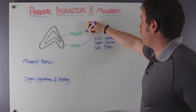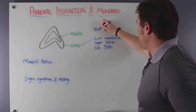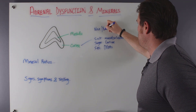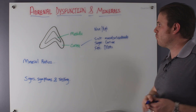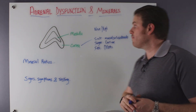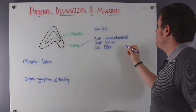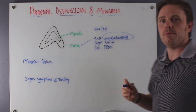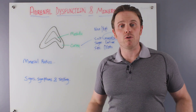The inner layer — the medulla — is going to produce norepinephrine, epinephrine, and catecholamines, basically pure adrenaline. What I really want to focus on today are the mineralocorticoids. These are important because mineralocorticoids are designed to help us hold on to our minerals.